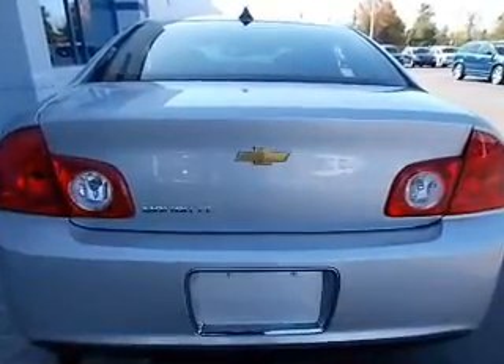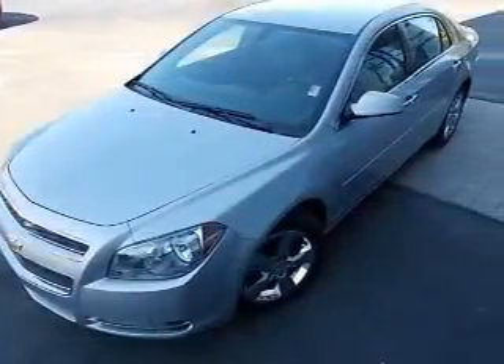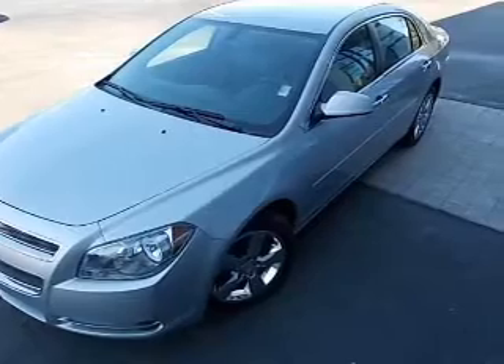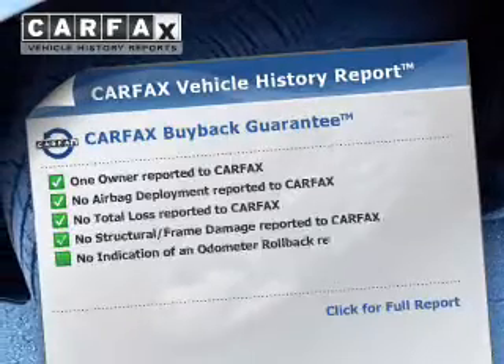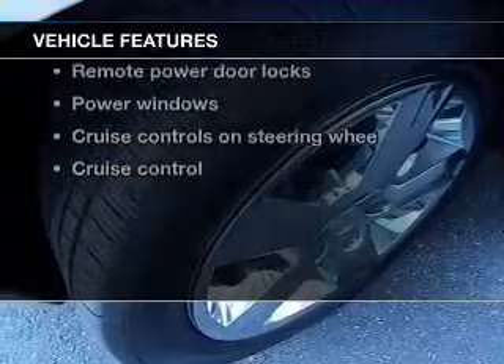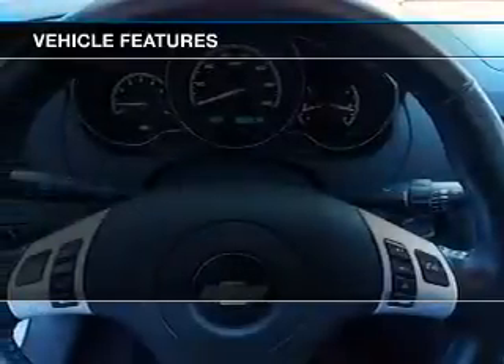Premium wheels lend a distinctive appearance. Brake safely with the anti-lock braking system. Heated seats make cold weather driving more endurable. Carfax is offered to provide you with peace of mind. And with these notable features, you won't want to miss out on the opportunity to own this amazing ride.